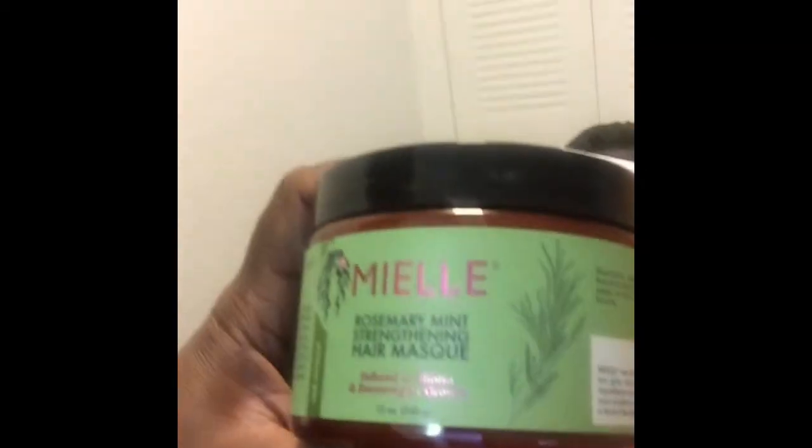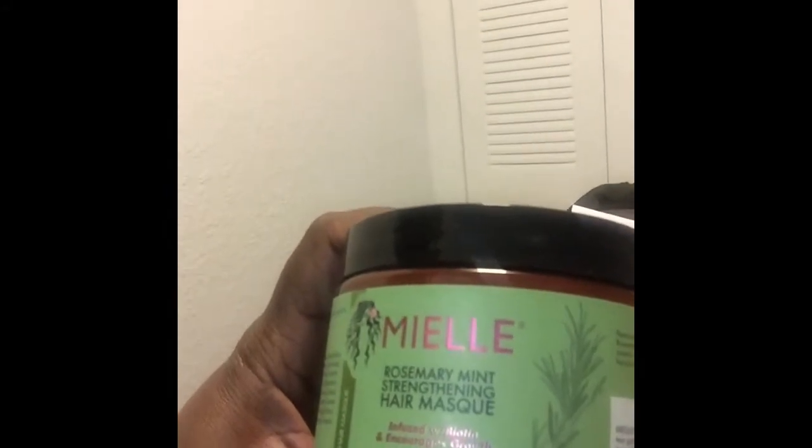I have to go check my receipt because I know I ordered a whole bunch of stuff but I don't know exactly what. I just picked stuff at random. Then we have the rosemary mint strengthening hair mask.